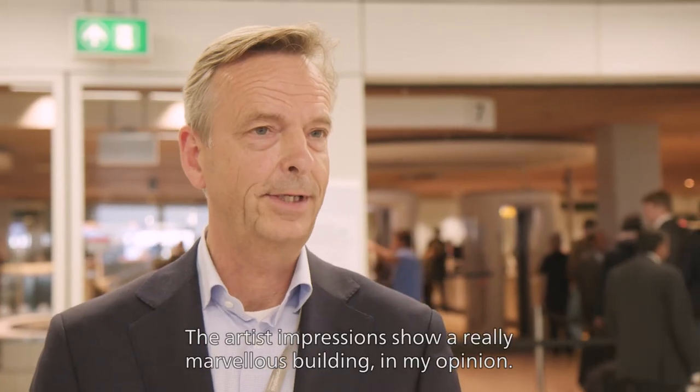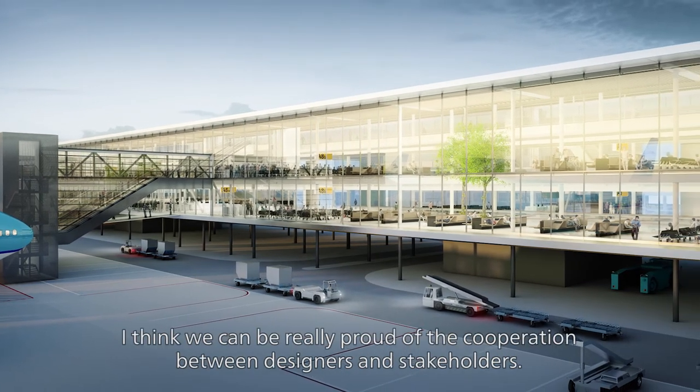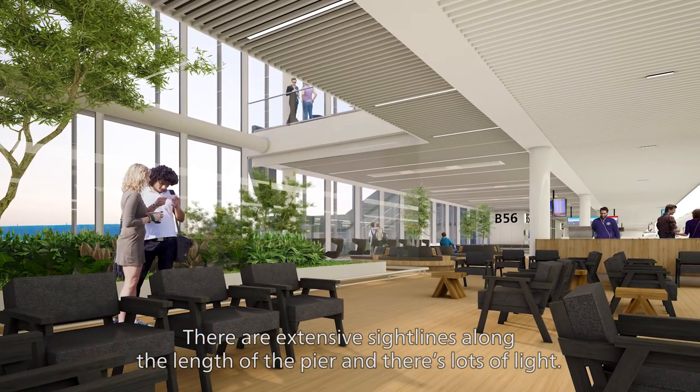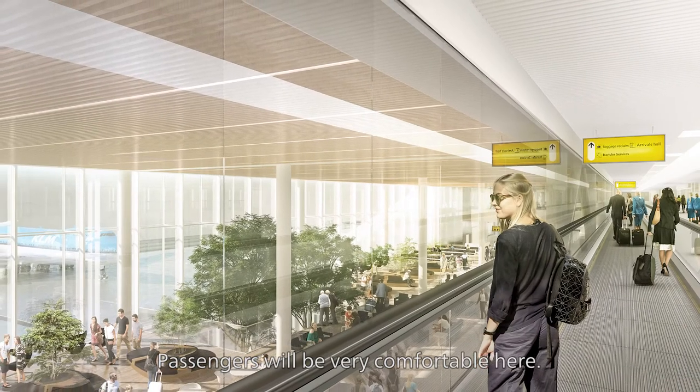If you look at the design, I think we really have a beautiful building. The design of the pier is beautiful. Working with all the stakeholders and designers together, I think we have a beautiful open pier — where you can look across the whole pier, there is a lot of light inside, and you really have to feel comfortable here.